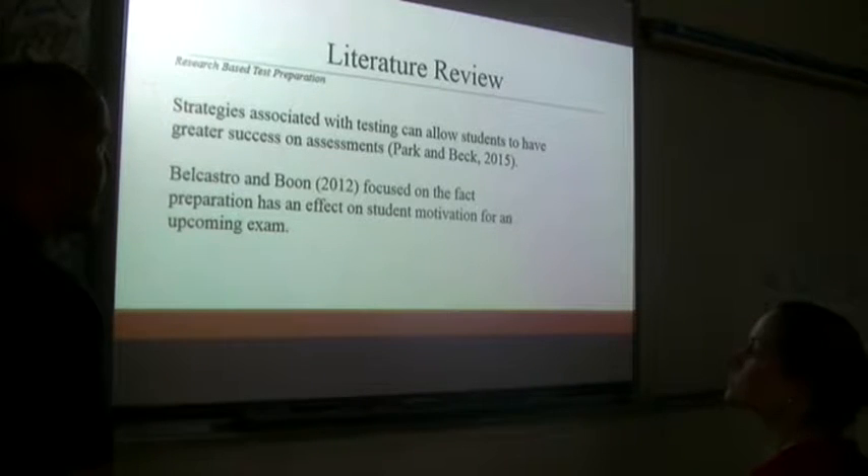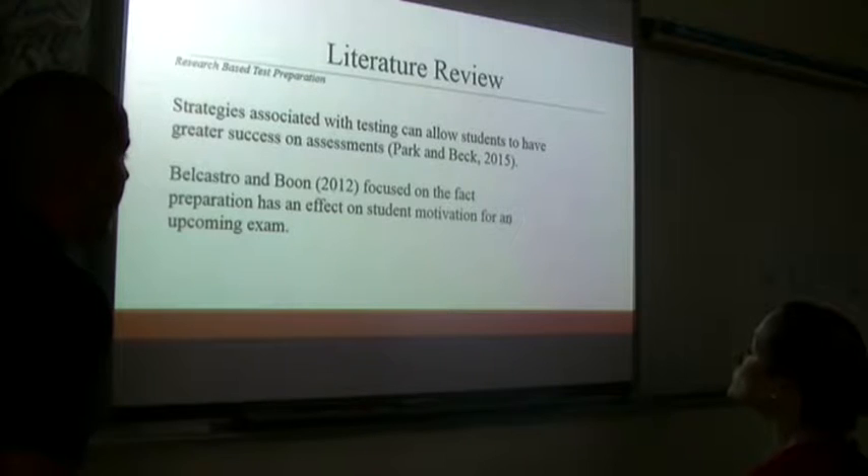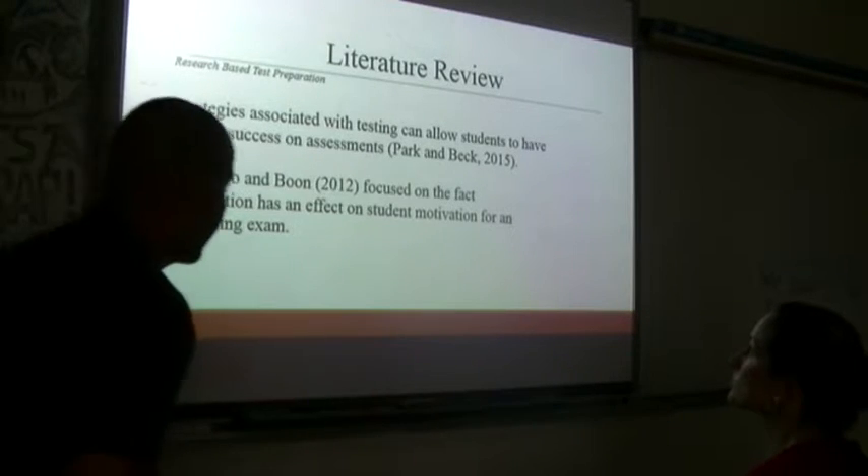Park and Beck said strategies associated with testing can allow students to have greater success on assessments. They felt that having that type of preparation and understanding of strategies associated with it would really help. Castro and Boone focused on the fact that test preparation has an effect on student motivation for an upcoming exam, and the kid who feels better about the test is going to perform better in the long run.